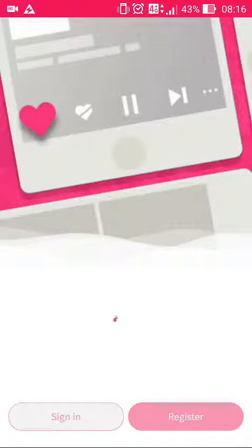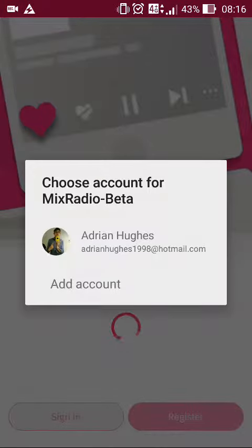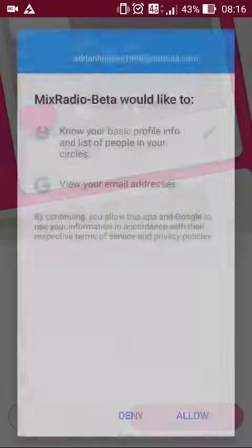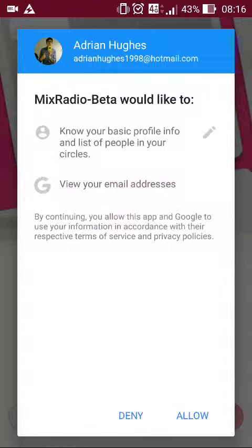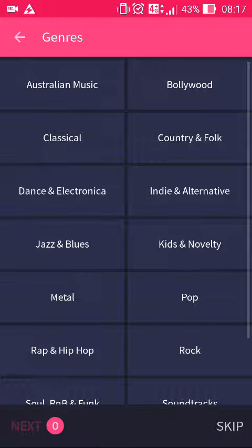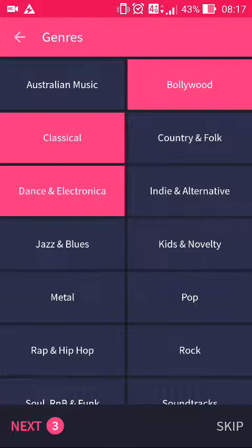I'll just log in with Google Plus. Wait for it to do its magic. There are the usual Android permissions just asking for it, and we're in.